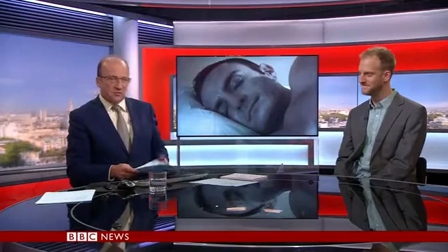With me now is the BBC Science reporter Jonathan Webb. You better explain the mice bit first of all — what they've actually done here, Jonathan.